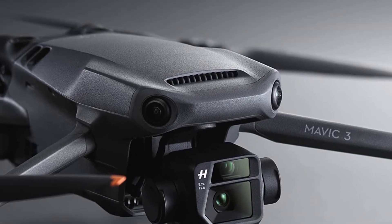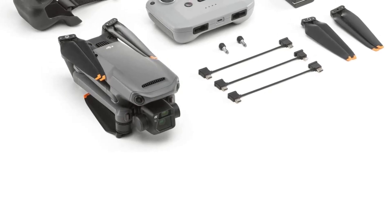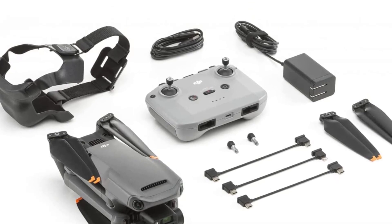You'd be insane to miss out on a deal like this, because at this price point you won't find a better drone considering what's under the hood. The Air 2S is easily the most thrilling drone release of 2023.